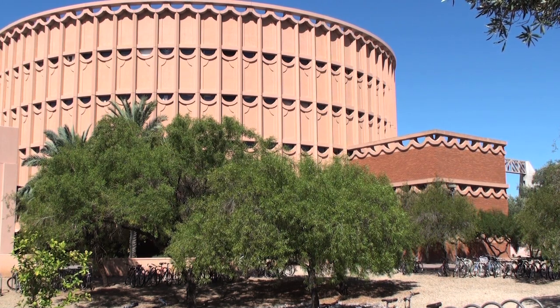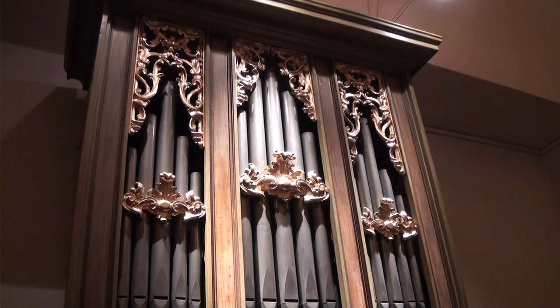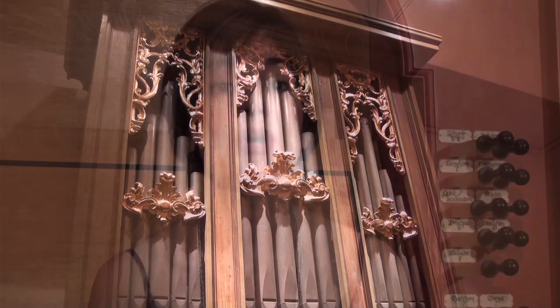In 2005, I was awarded a sabbatical to do work on the Italian organ, and so it was an opportunity for me to go to Pistoia. This is a small town about 30 miles from Florence, where there are many historical instruments.